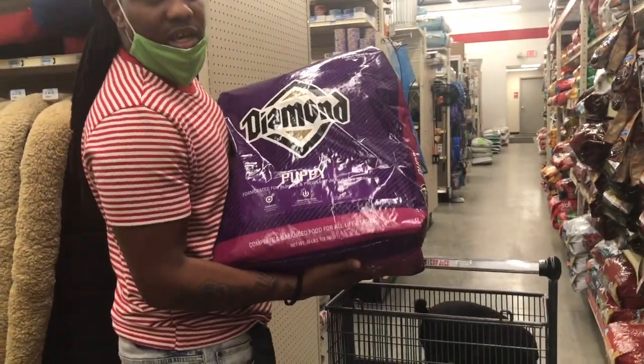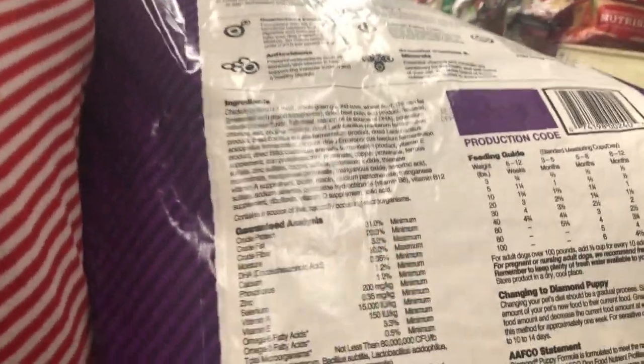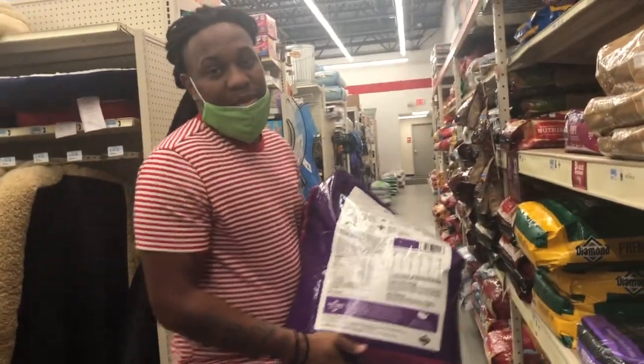This is the Diamond that I normally get for puppies and everything. If you look at the back of it, this one has 31% protein. Remember how I was telling y'all that Diamond is high in protein? I normally get Diamond because it is high in protein.